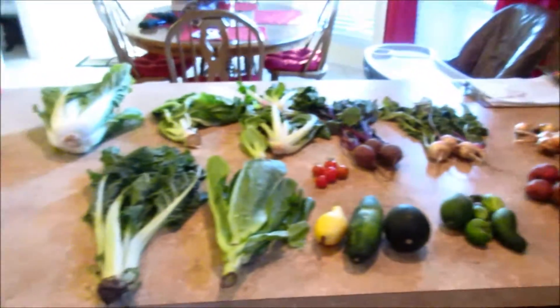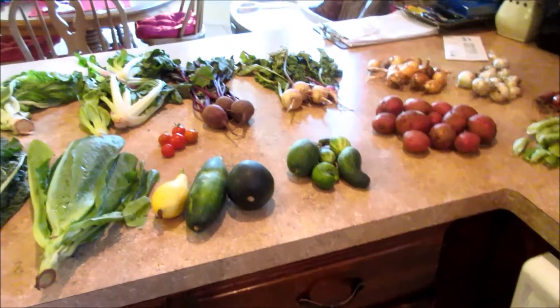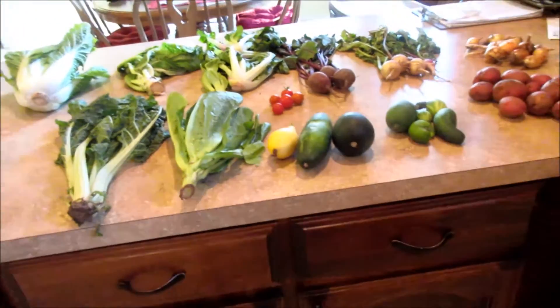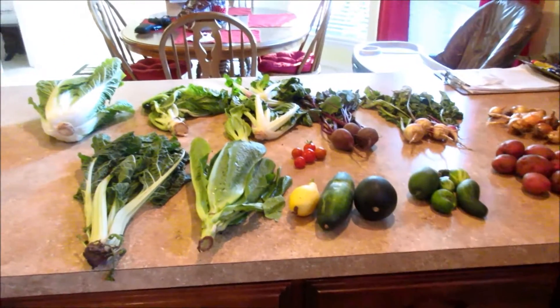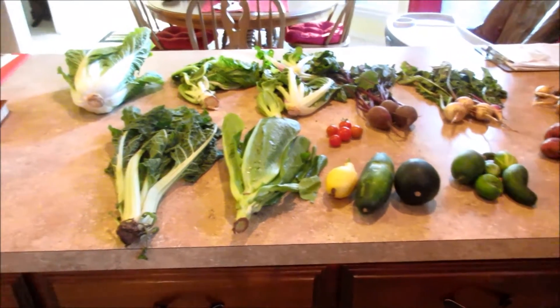So there it is. I'm excited about this haul because not all of it has to be stored in the fridge — thank goodness. I was getting a little tired trying to wrap everything up, keep them in bags, keep them in the fridge. But yes, this is our week five haul.